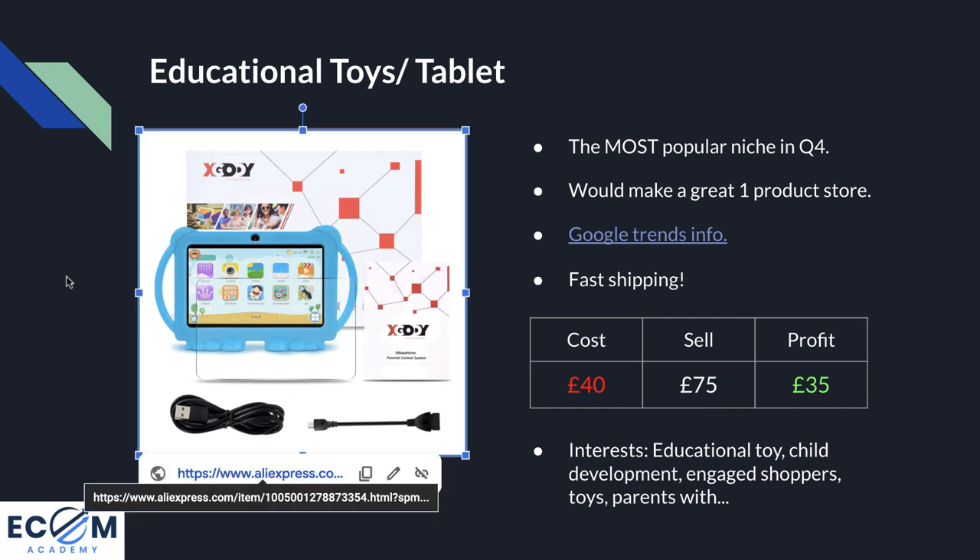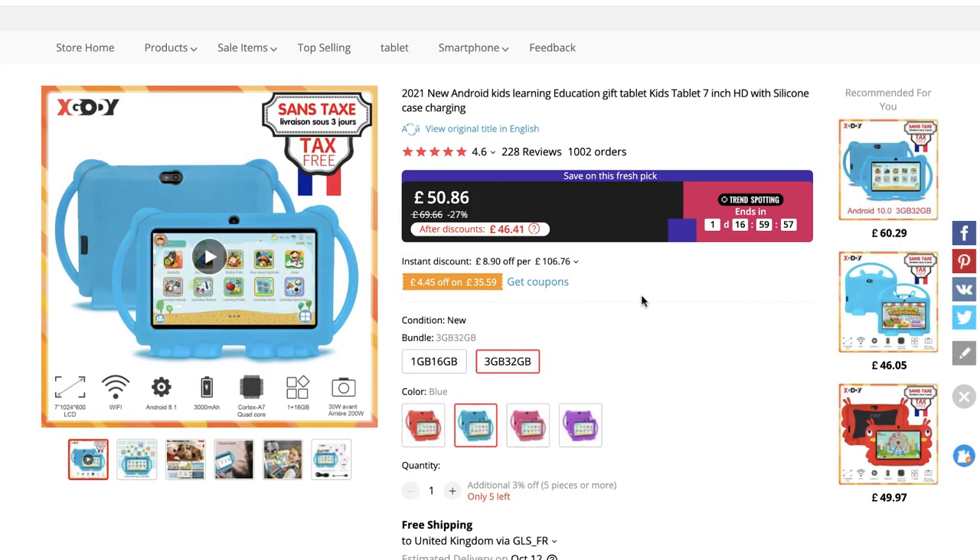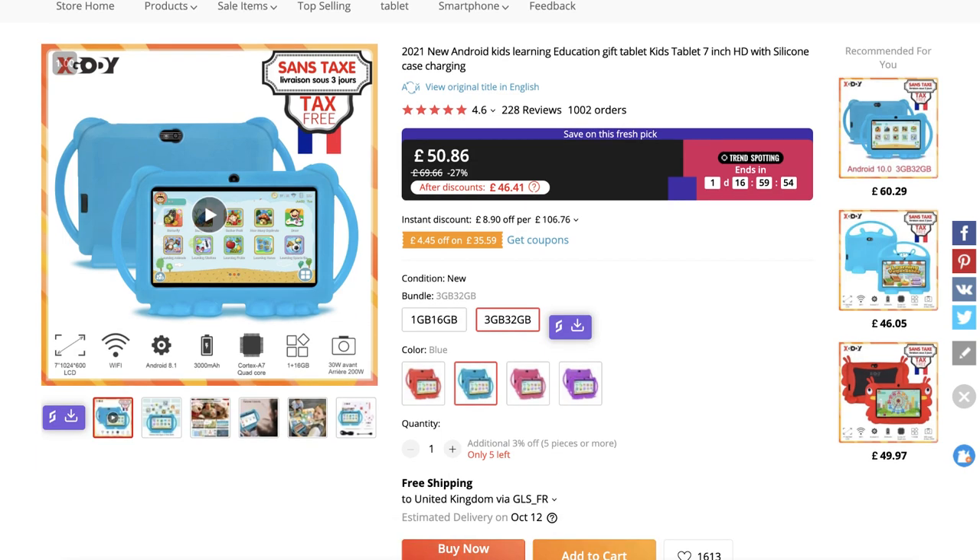Product number four is kind of a niche slash specific product — I recommend educational toys broadly, but let's go into the tablet itself. Opening AliExpress, it is borderline high ticket: the more expensive version is £50. There's so much you can do on this product — many different games and lessons that a child can have fun with. It definitely makes a great product for new parents and grandparents looking to buy something that's actually going to teach and help develop their child, rather than just sitting on a normal iPad.